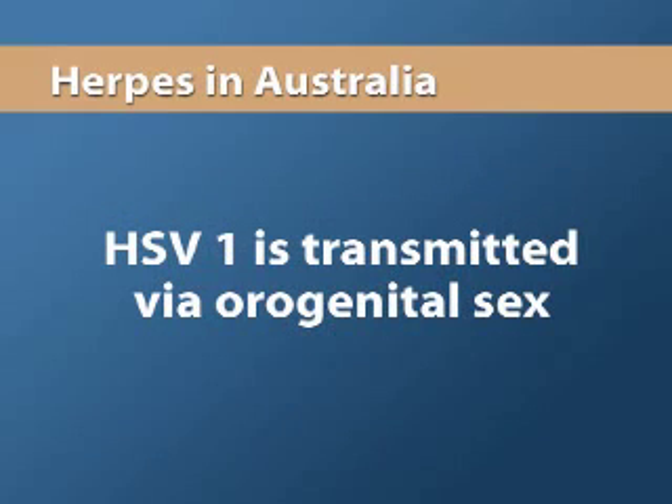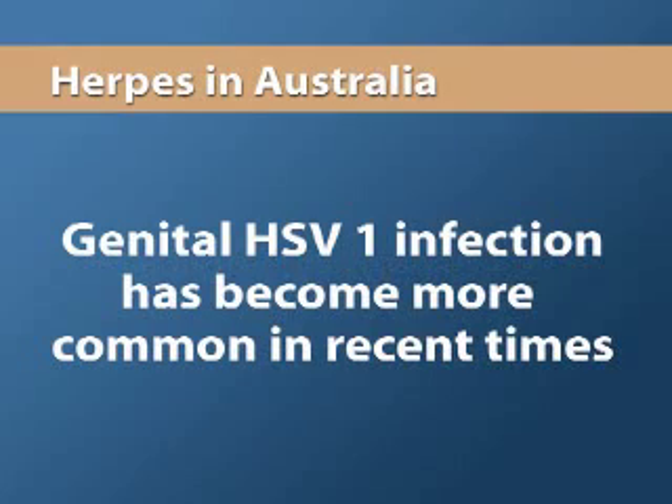HSV1 is transmitted via orogenital sex, and in recent times genital HSV1 infection has become more common. The signs and symptoms of HSV2 and HSV1 infection are indistinguishable. However, genital HSV2 recurs more often than genital HSV1.